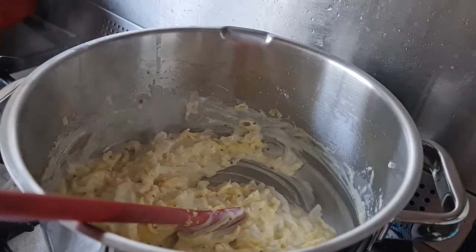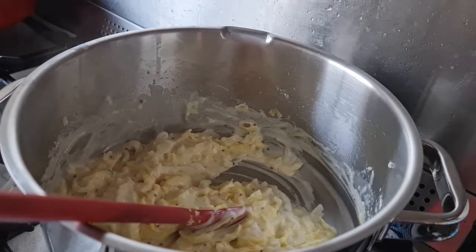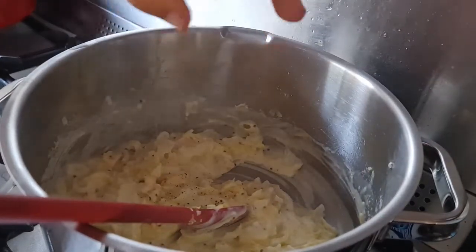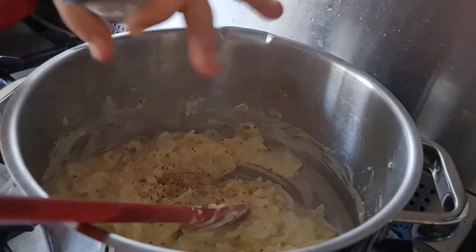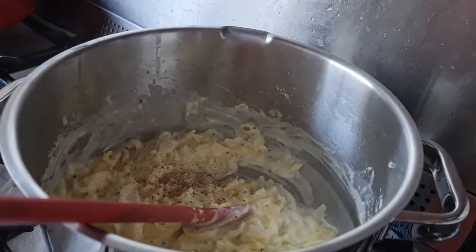On to the next batch of condiments: salt and pepper. I like black pepper, so give it a good few turns of black pepper. In hindsight it could have used a little more pepper, but this was a very tasty dish.